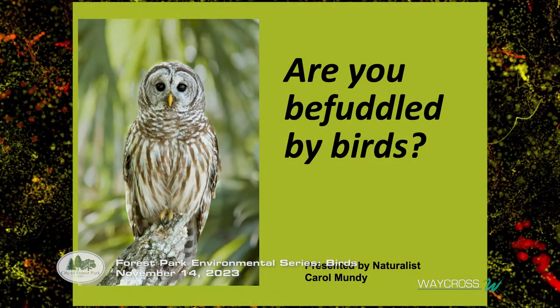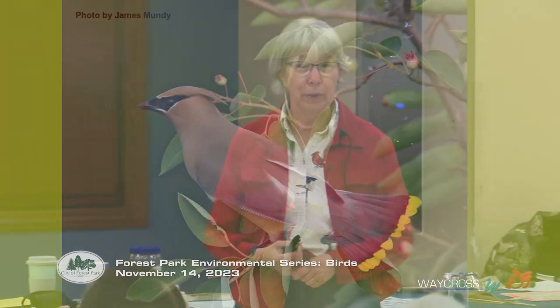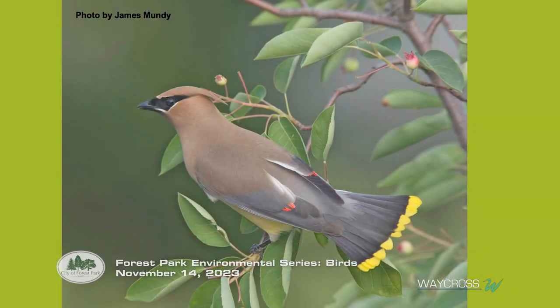We're going to be talking about birds you're most likely to see around your yard, especially as you move into the winter season — so no hummingbirds tonight. The question I get a lot is how do you tell one bird from another. Are you befuddled by birds? Let's look at who might be at your feeder. Do you know what this bird is? A cedar waxwing!